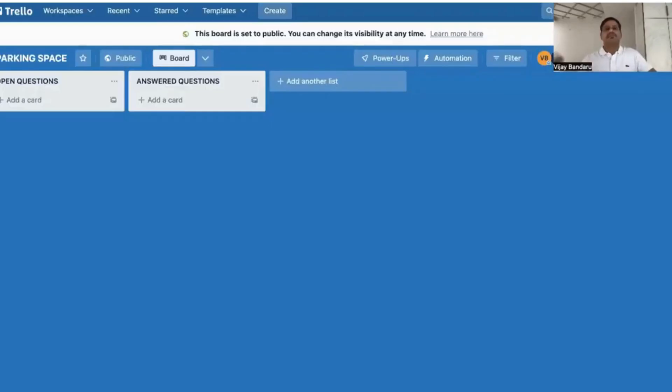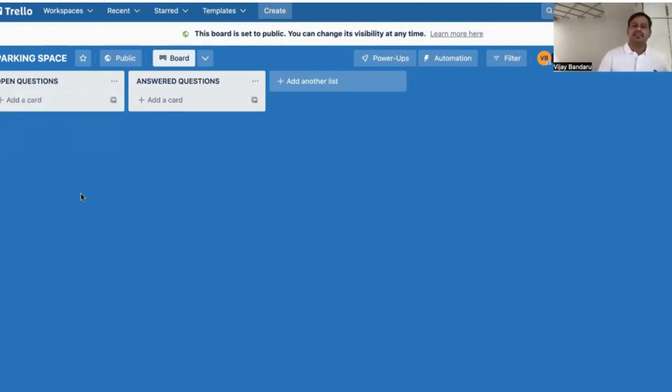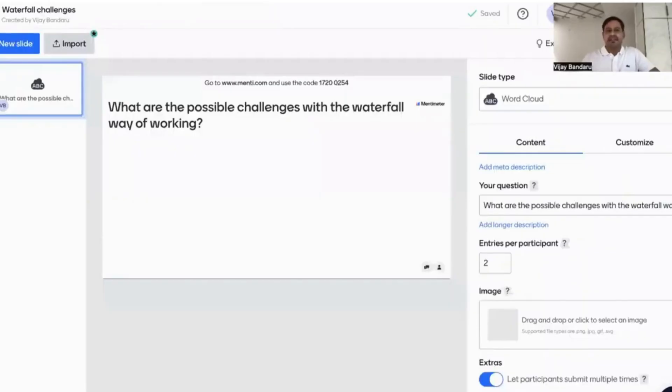Throughout the class, you may have doubts — sometimes you can ask immediately, sometimes you may not be able to. So there is a parking space created for open and answered questions. We share the link to this parking space during the training. Whenever you have a question not relevant to the current topic, or specific to your company or project, you can write your name and type your question there. We discuss it and move it to answered questions, creating transparency around open questions.